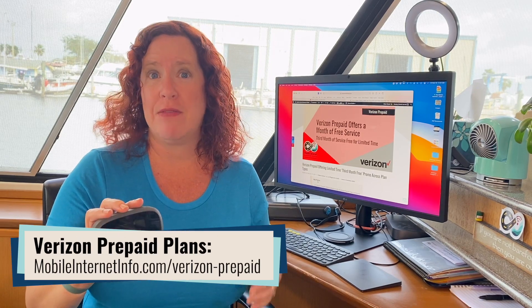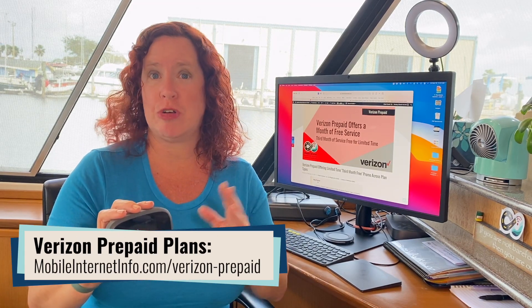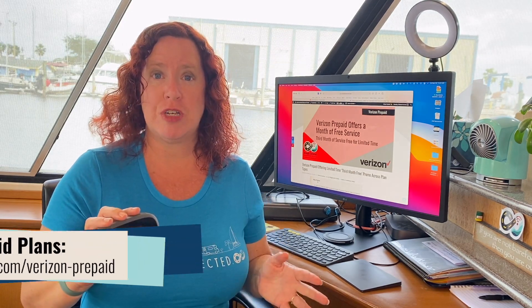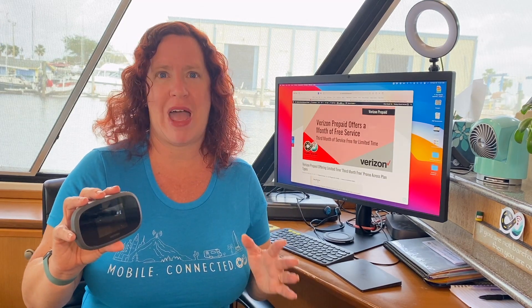These are the direct plans with Verizon through their prepaid department, and this promotion applies to their smartphone, tablet, and jetpack plans. For new customers when you sign up, if you stay with them for two months, you get your third month free as a credit. You do have to have two months of service with them first before you get that third month.